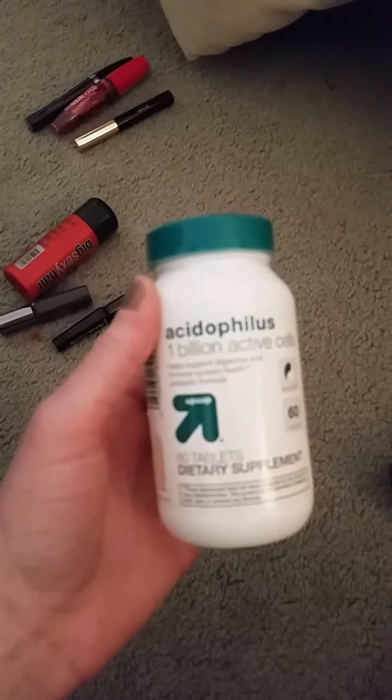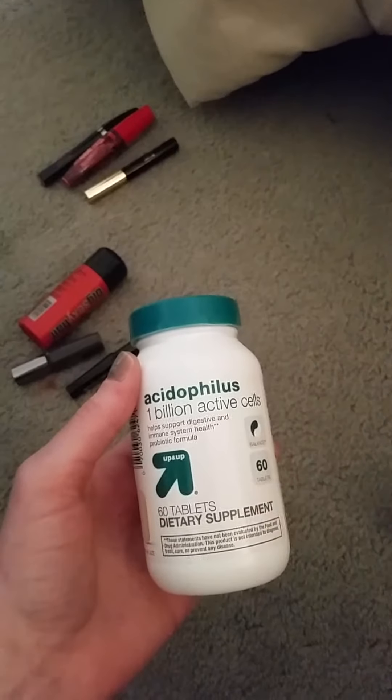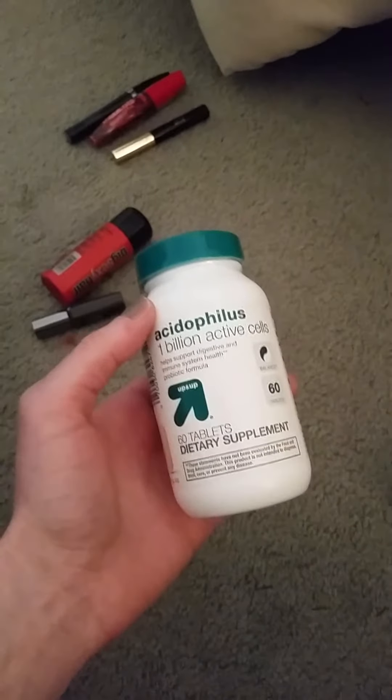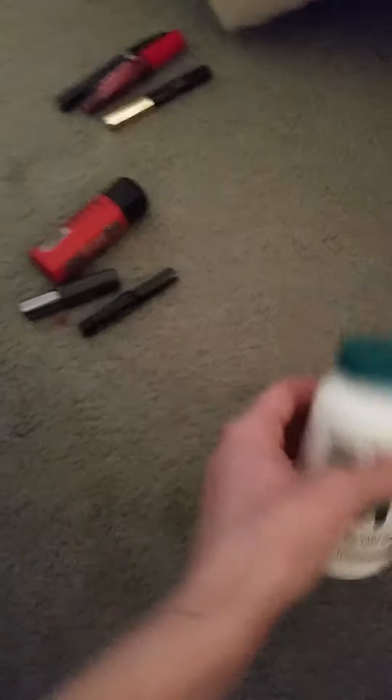Another vitamin is a probiotic, and this helps with your immune system and your gut. I really liked it. I could definitely tell a difference when I took it and when I didn't take it. So I will be repurchasing this along with the Vitamin E.